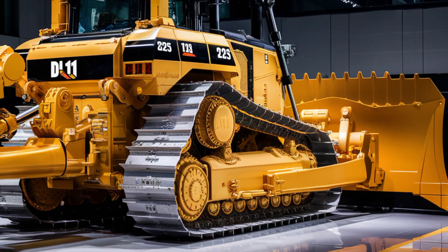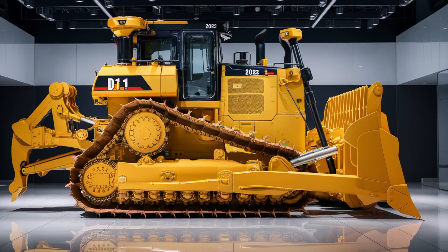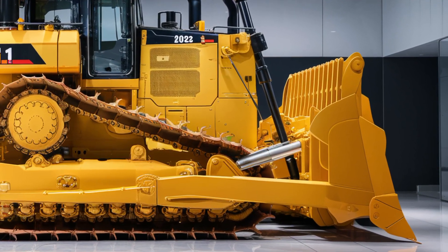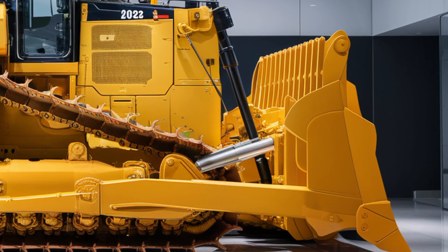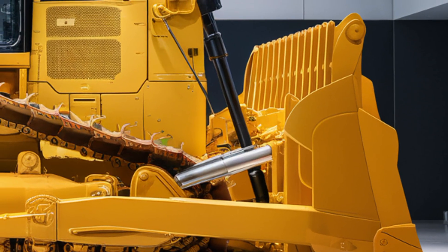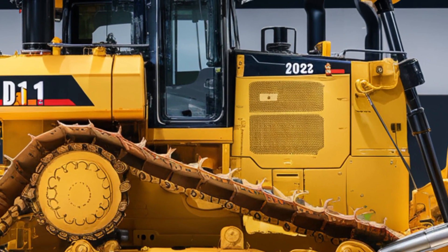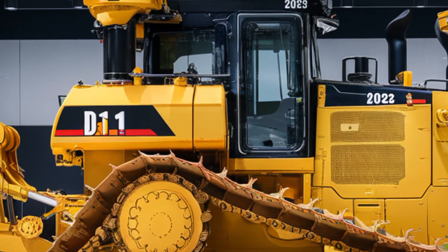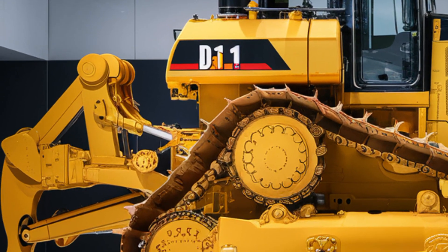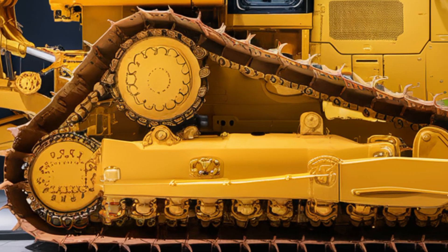Speaking of technology, the D11's cab is packed with it. The latest CAT command and grade control systems come pre-installed, allowing semi-autonomous or even remote operation. The digital display is intuitive, giving operators real-time data on performance, fuel use, hydraulic pressure, and maintenance alerts — all of which helps reduce operator fatigue and increase productivity. The joystick control system has been refined for smoother, more accurate handling. There's also an onboard diagnostic system that can wirelessly send reports to the site manager's computer or mobile device.